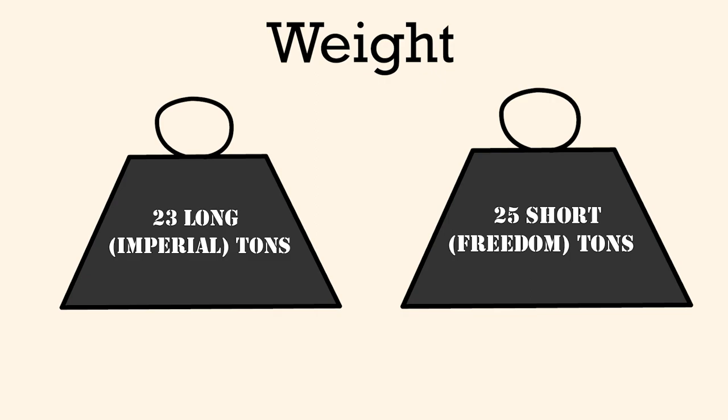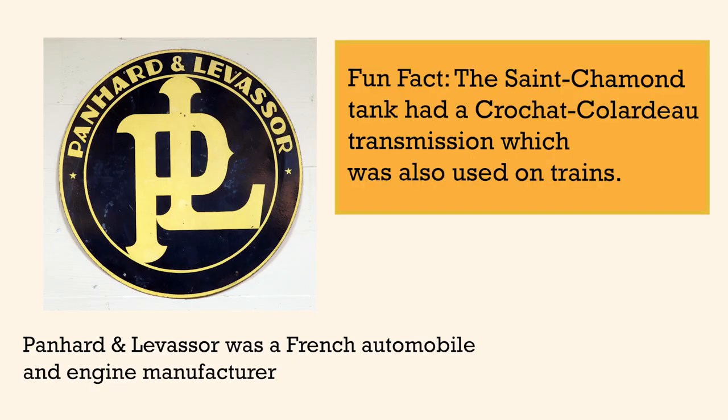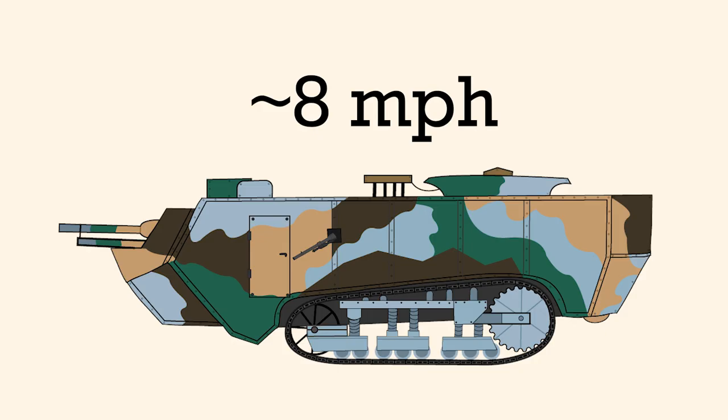The Saint-Chamon was powered by an underpowered four-cylinder Panhard engine and had an electric transmission, which was innovative but somewhat fragile. The engine and transmission combo gave the Saint-Chamon an extremely fast top speed of just under 8 miles per hour — under ideal conditions. And remember, this is World War I, there are no ideal conditions.